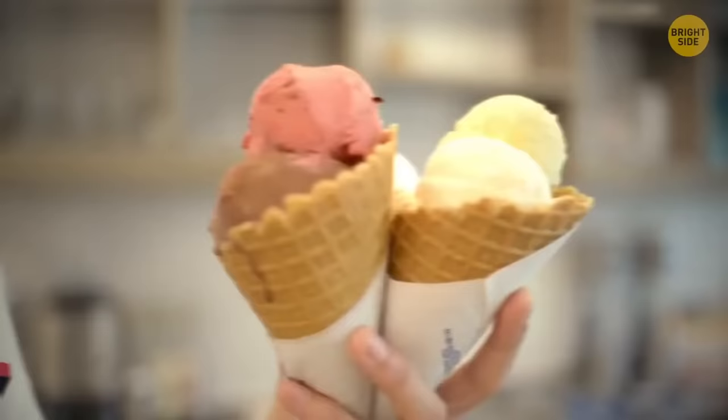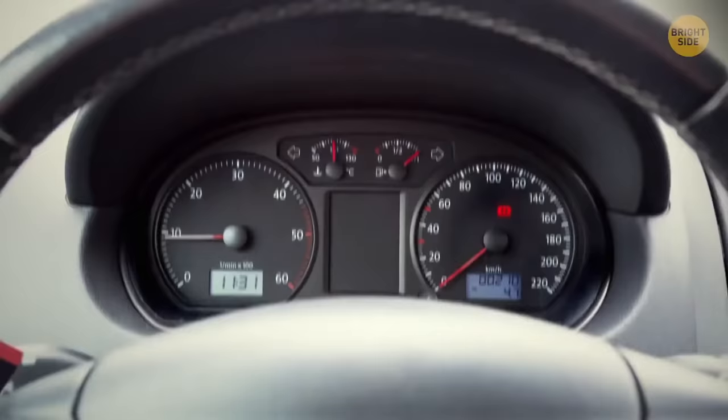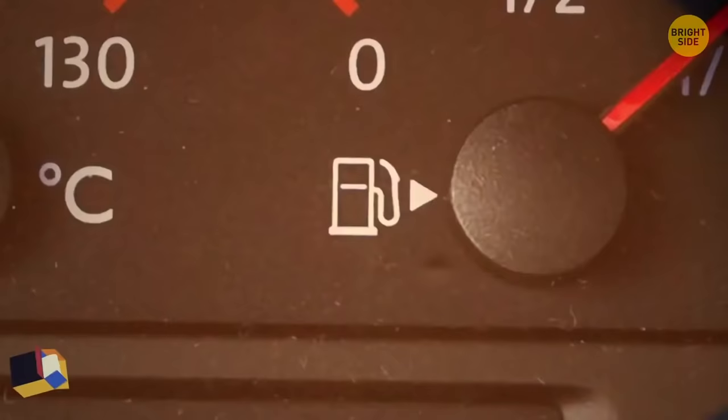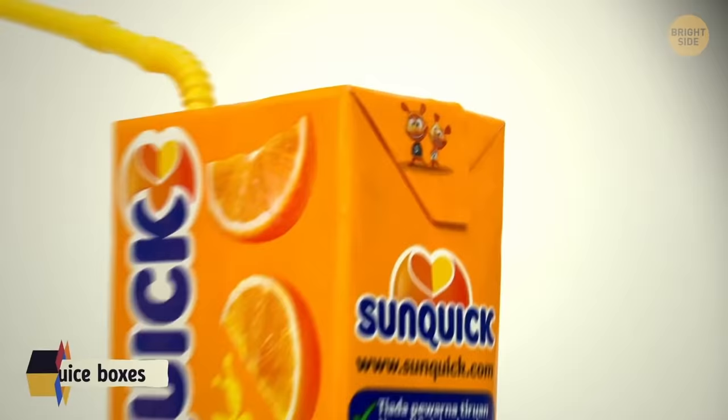Different colored ice cream scoops represent particular scoop sizes. Yogurt containers can be folded in half to pour toppings onto the yogurt. The arrow on the car's gas gauge shows which side the gas tank is on. Lids on applesauce or yogurt containers can be turned into spoons by folding them. Floss is easier to use when you tie it into a loop.